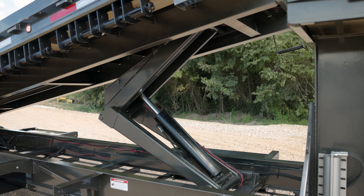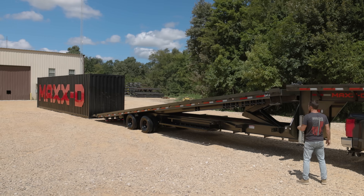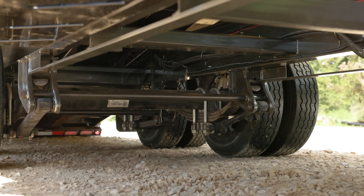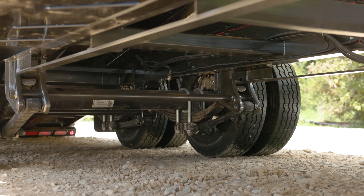The bed is tilted by a hydraulic scissor hoist that can be operated with a wireless remote for flexibility when loading. Two 16k electric over hydraulic disc brake axles carry this trailer down the road.